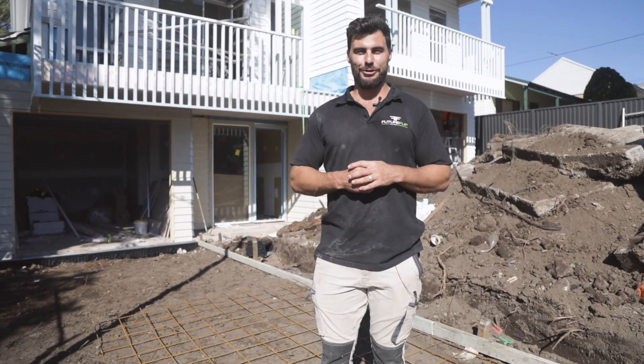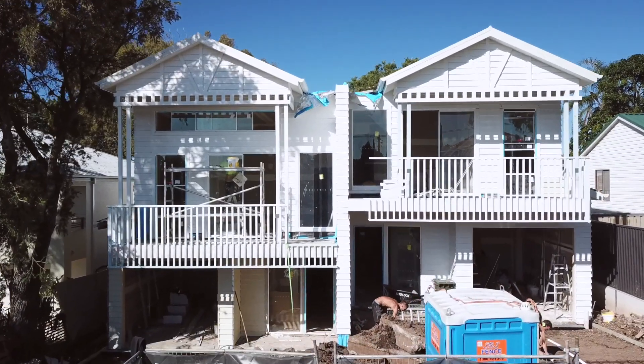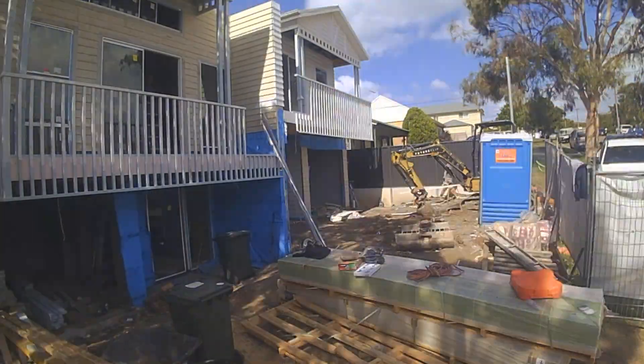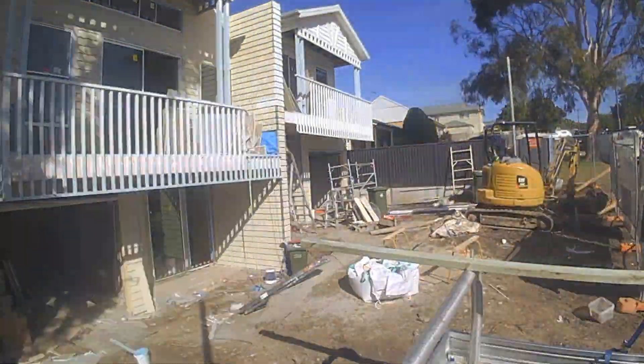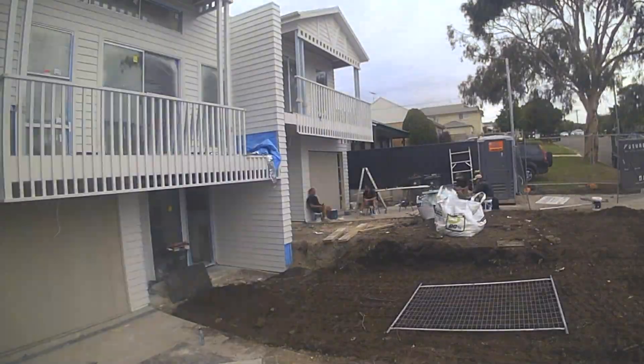Hey guys, here we are down at the Seaview Cottage Duplex. As you can see, the front facade is looking pretty good. We're only at week 8 in the build and we've got the driveways going in, the gyprockers are in there doing the final stages of setting, and the tilers are tiling all the bathrooms.